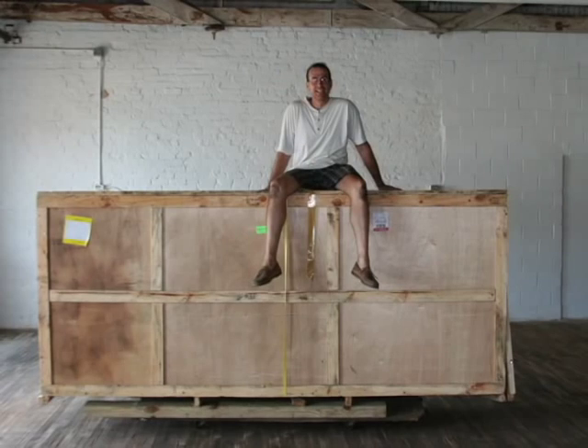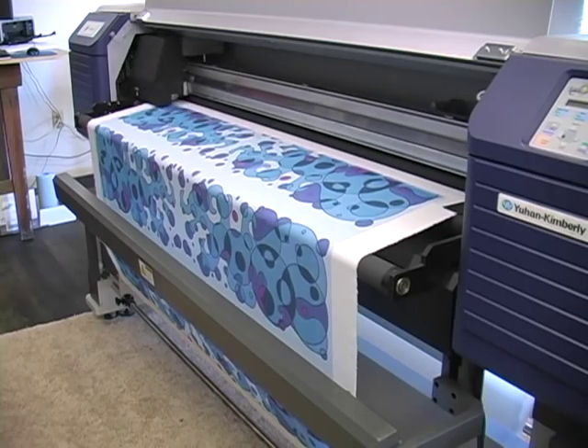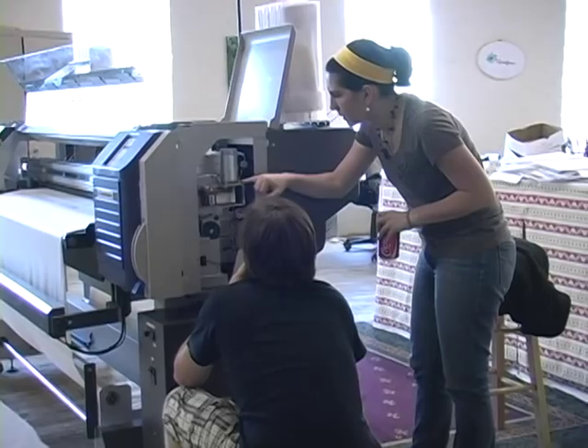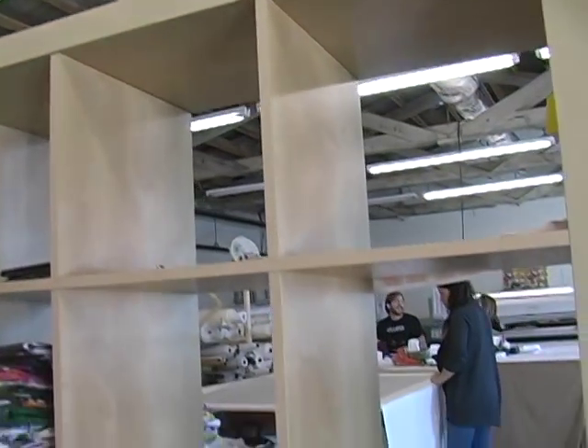At that point, Gart Davis and I invested in our first digital textile printer, which we ordered from Korea. And we moved into this — which is a former sock mill in downtown Mebane, North Carolina.